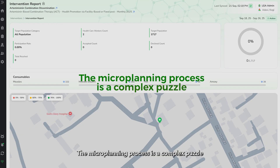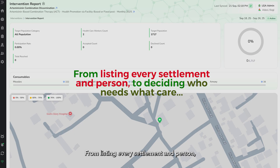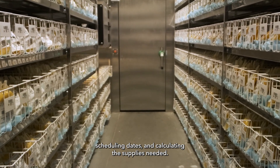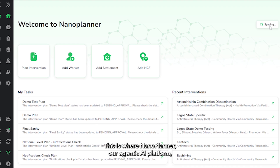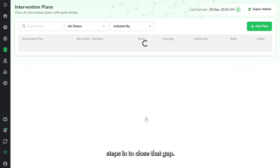The microplanning process is a complex puzzle, from listing every settlement and person to deciding who needs what care, then choosing how to reach them effectively, scheduling dates, and calculating the supplies needed. Yet the difference between a good plan and a real-world impact has always been execution. This is where NanoPlanner, our agentic AI platform, steps in to close that gap.